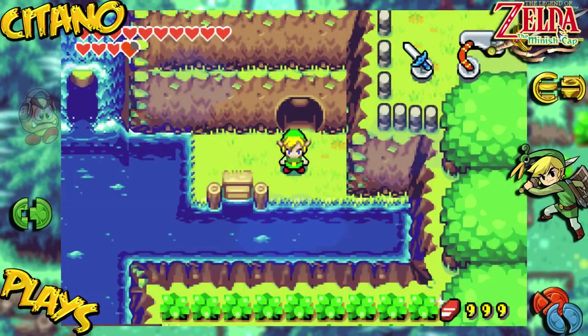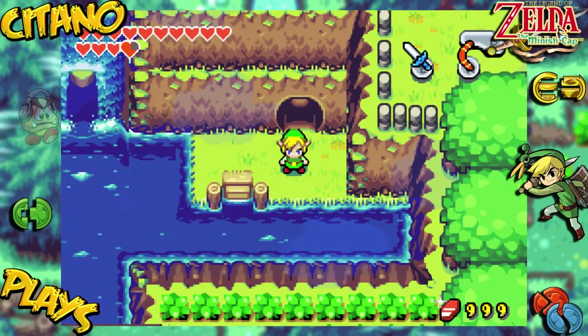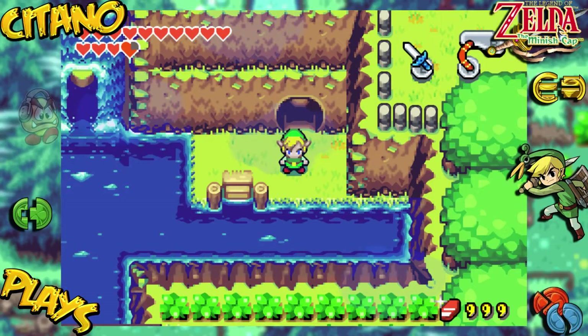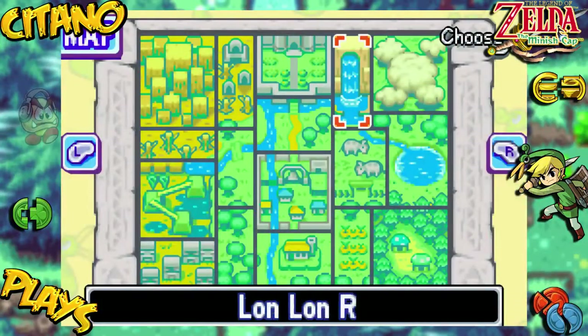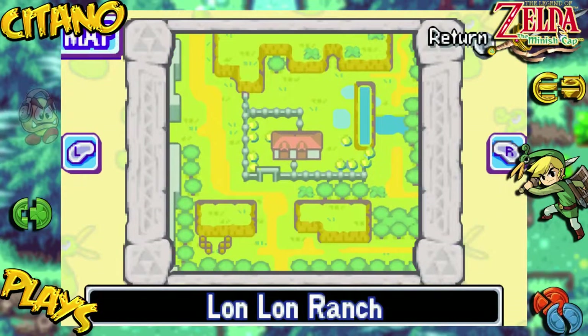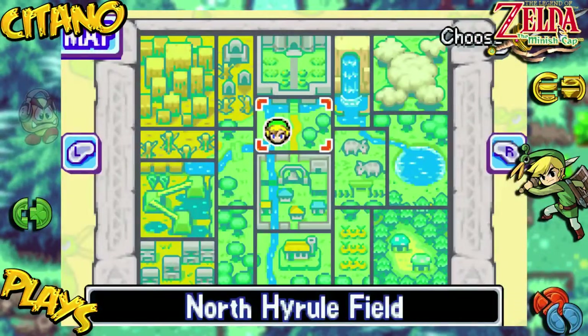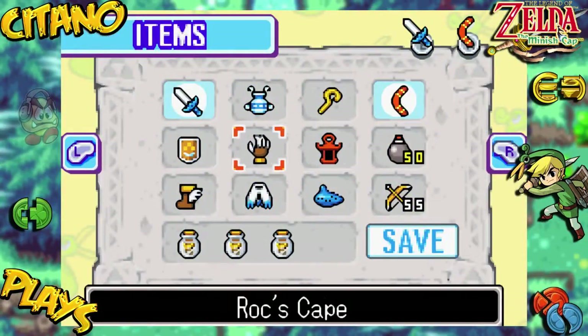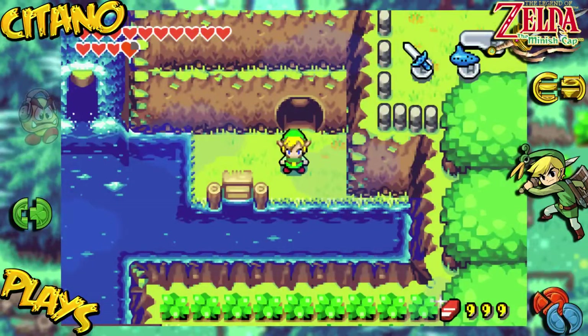Do you remember those cute little punchy rock-hearted Gorons? We met some of them, especially when pushing on to a place in the Eastern Hills — Lon Lon Ranch, the bottom right. So we've been getting a few of those Gorons, but there are still many more we can get. Some of them I even skipped. Today's episode is going to focus on getting the final ones so we can unlock the treasure at the end of that tunnel where they are chipping down the rocks. There are six locations to get Gorons helping with the fusion of Kinstones.